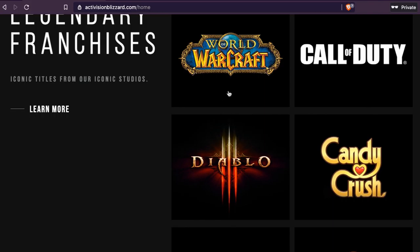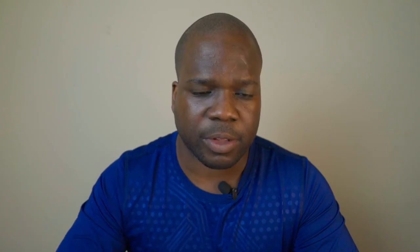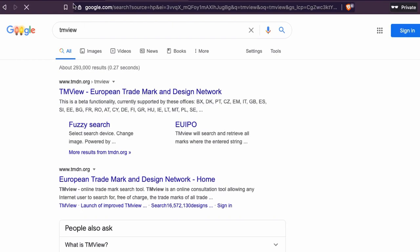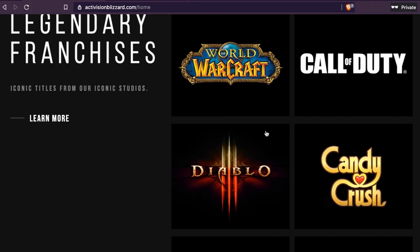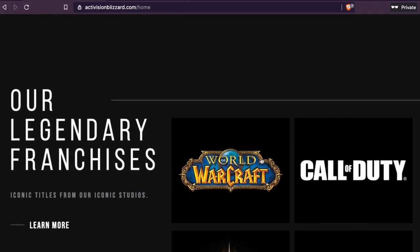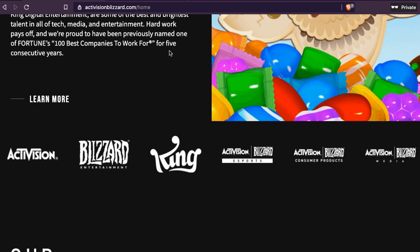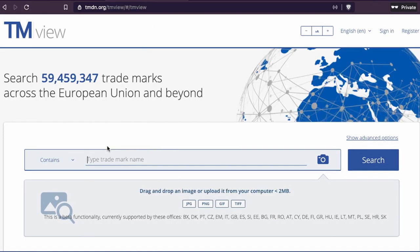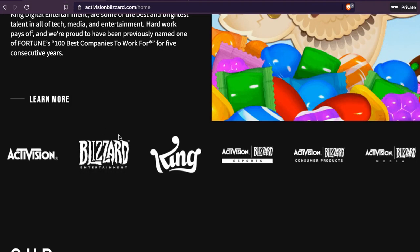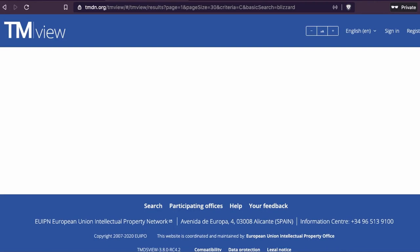We're going to look at one of those games. Going back to TMView, we know they developed World of Warcraft, Call of Duty, Diablo, Candy Crush, Hearthstone — these are all trademarks. If they're smart they will register them as trademarks. So let's try searching 'Blizzard' in TMView and see what we can find, since I can see 'Blizzard Entertainment' in the logo.